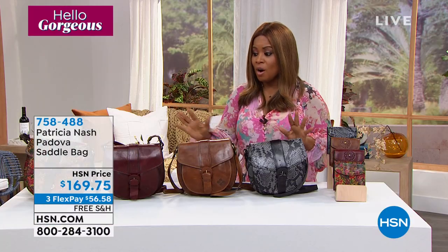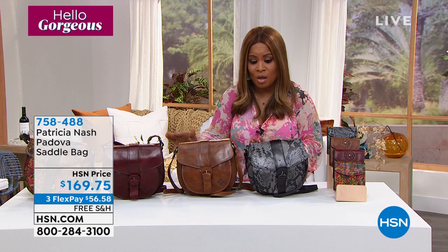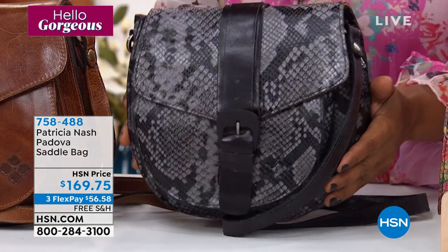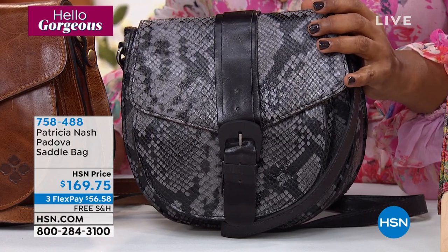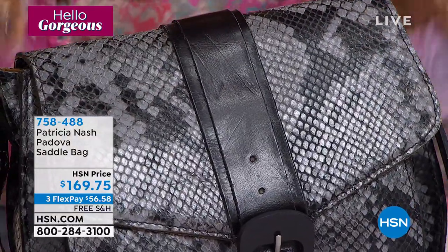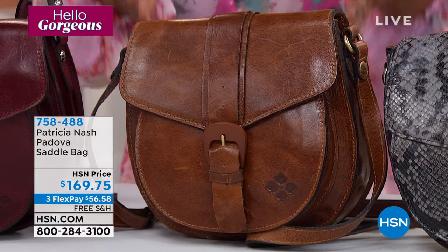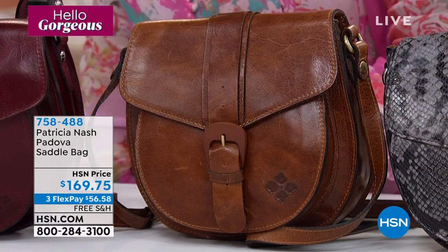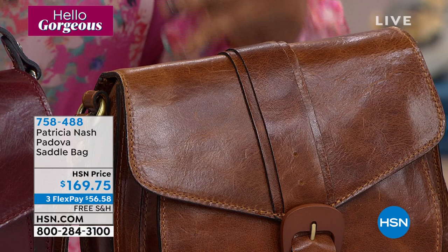This bag is stunning — there are four choices, but it's very limited. I'm going to walk you through the colors. If you love your blacks and grays and prints, this is going to be the Smoke Python — isn't that phenomenal? This particular print does sell very fast. Next to that, you've got your classic, forever, timeless cognac. Pair that with a beautiful pair of boots — it could be your jeans from ten years ago and it will look so of-the-moment and classic and timeless.